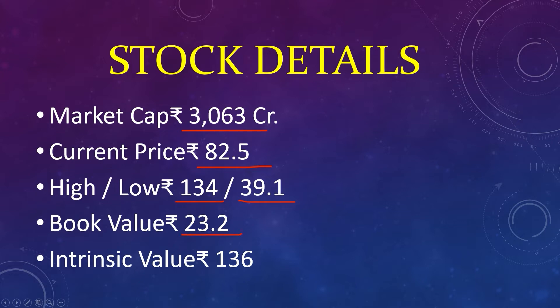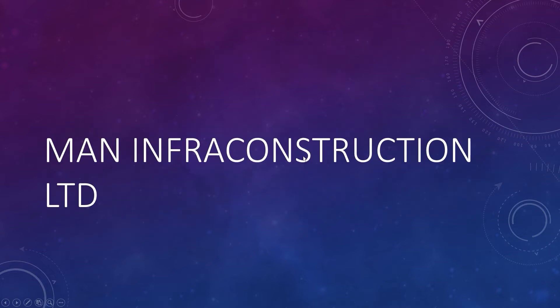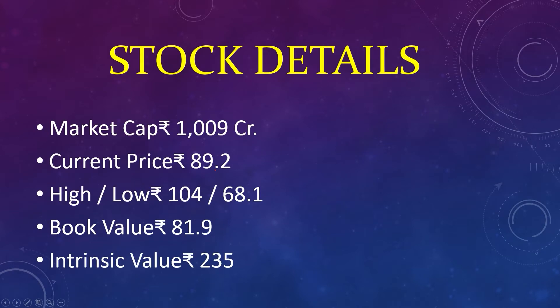The sixth stock: market capital 3,063 crores, current price 82, high 134, low 39, book value 23, intrinsic value 136. Man Infra Construction Limited is an integrated EPC — engineering, procurement, and construction — company with experience and execution capabilities in port, residential, commercial, industrial, and road construction segments.